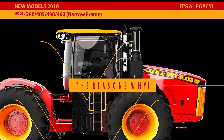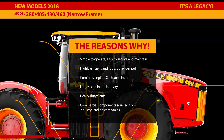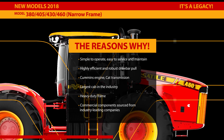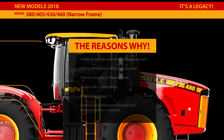Versatile has a legacy of simplicity and that hallmark continues in 2018. These tractors are simple to operate and easy to service and maintain, with highly efficient engines and robust drawbar pull. The combination of the Cummins engine and CAD transmission with outboard planetary axles is one of the most durable and reliable drivetrains in the industry today.